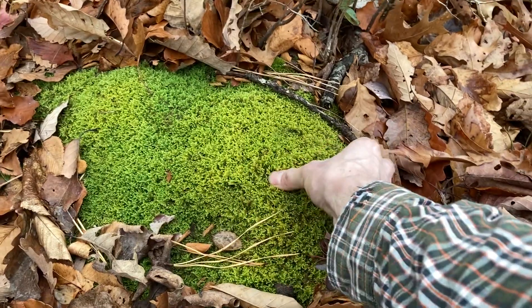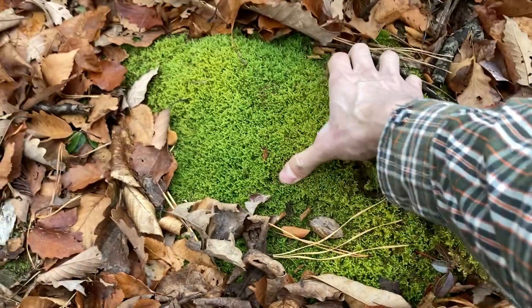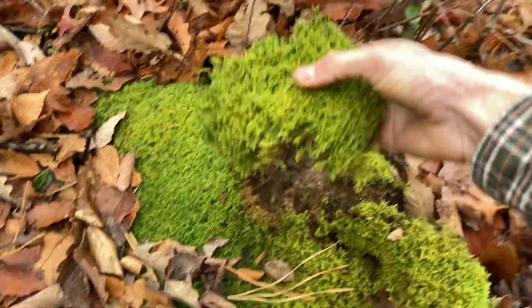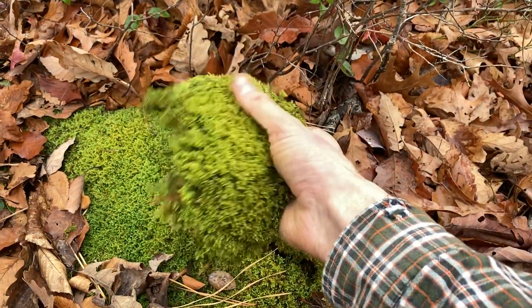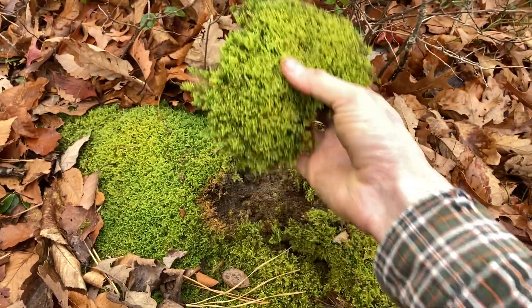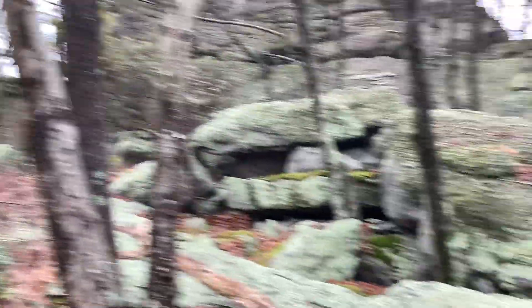Normally in the woods I always carry toilet paper, but this stuff right here — this is the wet nap of the woods, man. You could use that as toilet paper or a wet nap, something to wipe your rear with.